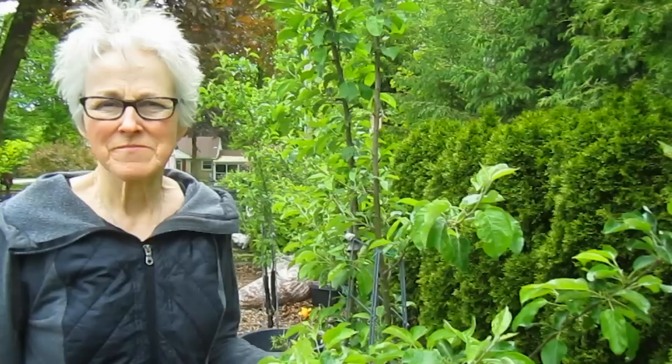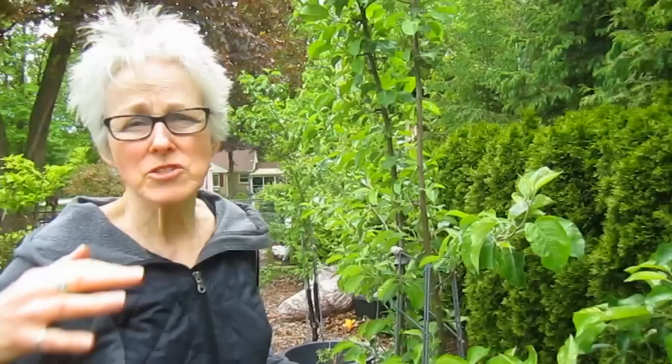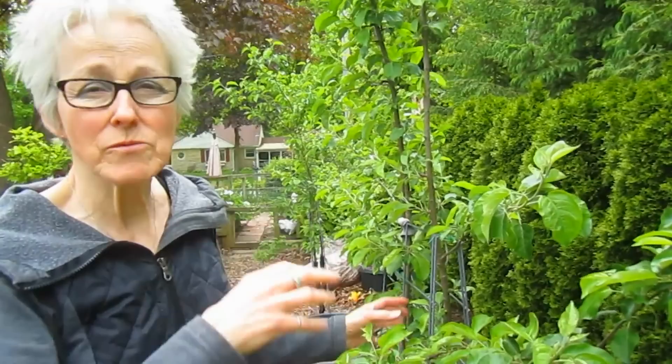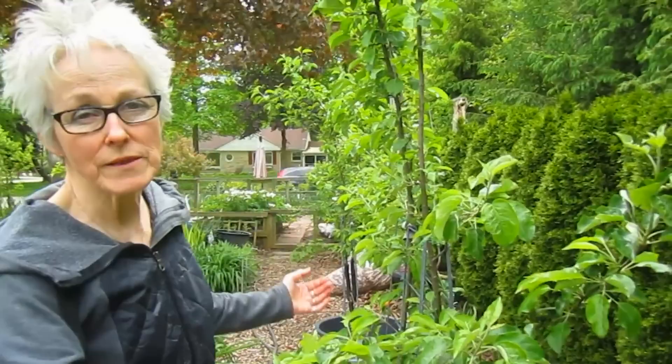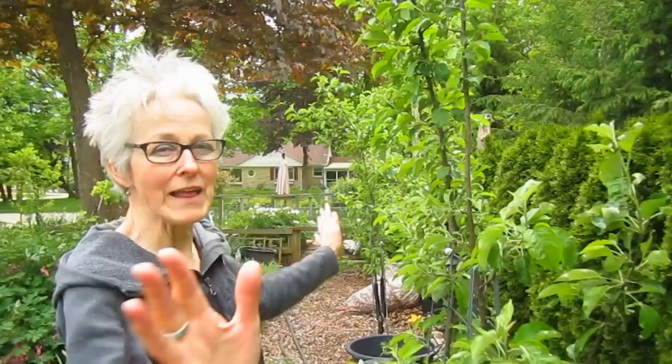Our Honeycrisp apples are doing very well. We got them a couple years back, but one winter the snow was so deep that even though we had them protected, the rabbits ate the whole top off the trees. Last year they started coming back nicely. They haven't yet had blossoms, but as they mature they will. We're again training them as espalier because we need walkway space and have bushes back here, so we're going flat and parallel to the lot line.